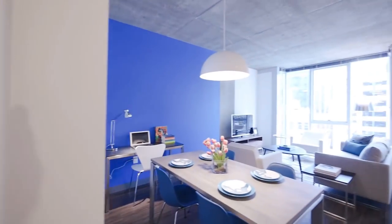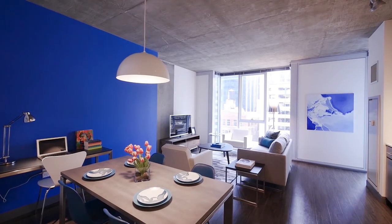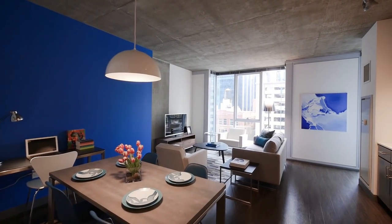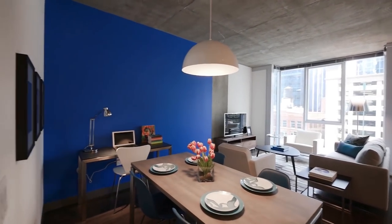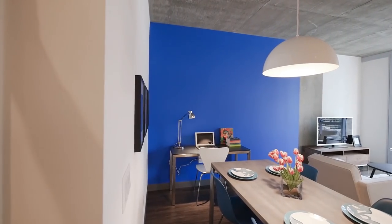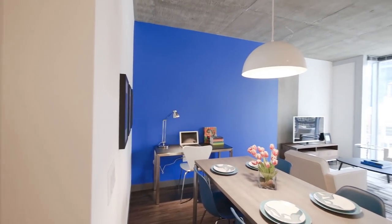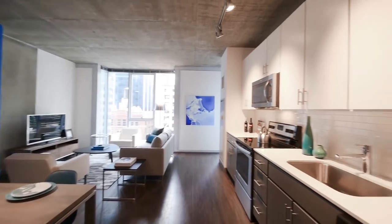Continuing into the unit, you're going to see one of the hallmarks of Linnea — the floor-to-ceiling windows, the corner bump-outs that expose views in different directions, and the really generously sized rooms with plenty of flexibility in how you lay out your space.